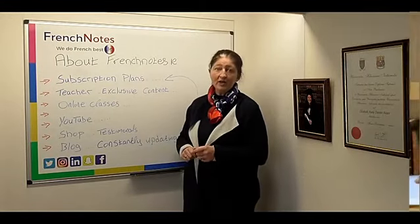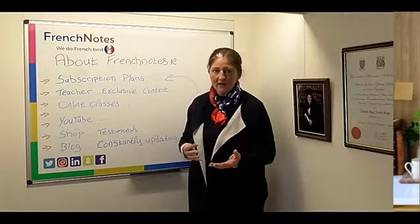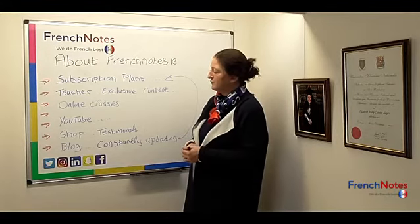We have a YouTube channel so you can go back and look at our videos — simple grammatical videos, various different things — including how to write in French. These are all available on our YouTube channel.